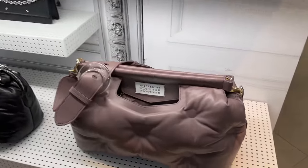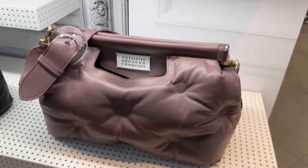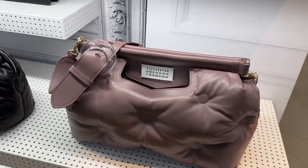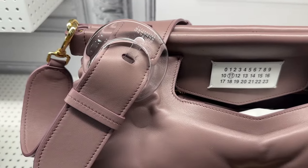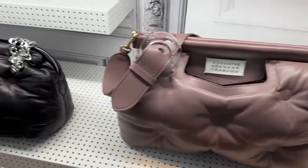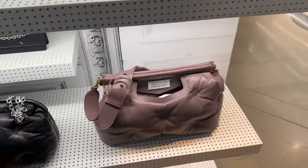This bag from Margiela is incredible — this is one of their most unique bags. It's kind of in between classic, but it's just so different with the numbering. And then it's got that acrylic belt part on the strap. I love the way it opens. This is one of their little pouch bags — it's gorgeous.